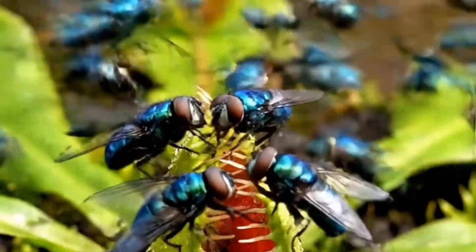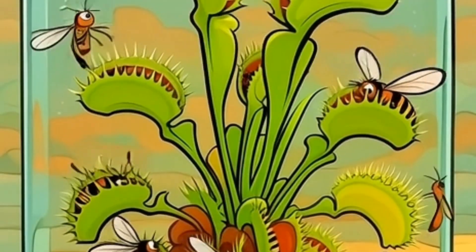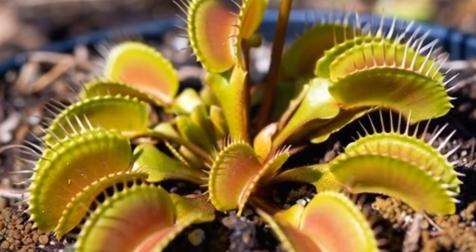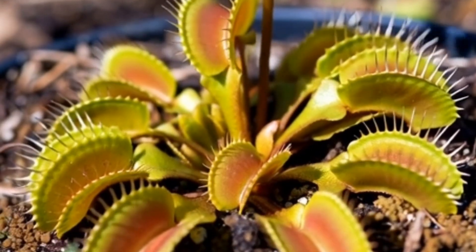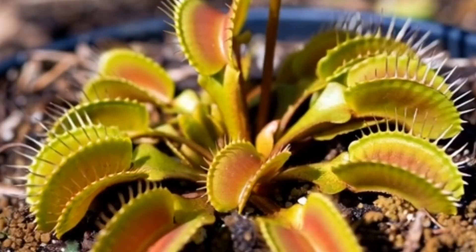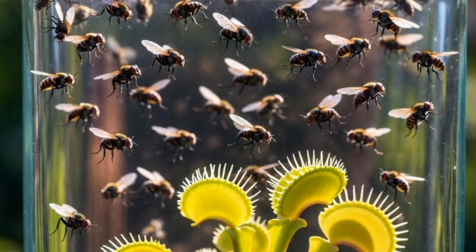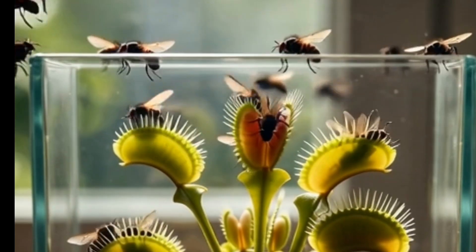Today's experiment is wild. We're going to see what happens when 100 flies are released against the world's most famous insect-eating plant, the Venus flytrap. Will the Venus flytrap catch them all, or will the swarm of flies overwhelm this tiny predator? Let's find out in 100 Flies vs. Venus Flytrap.